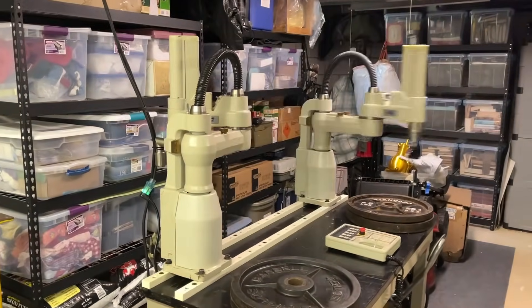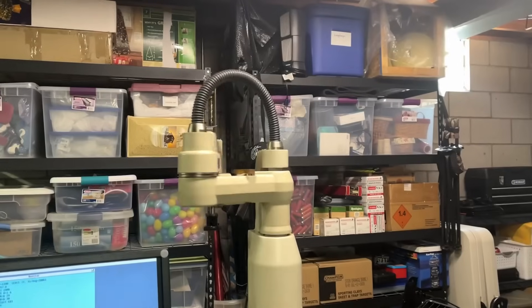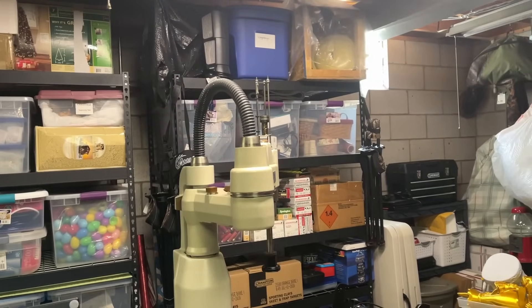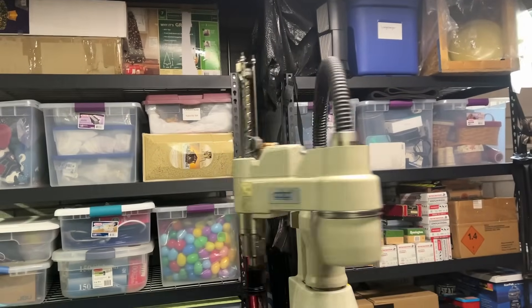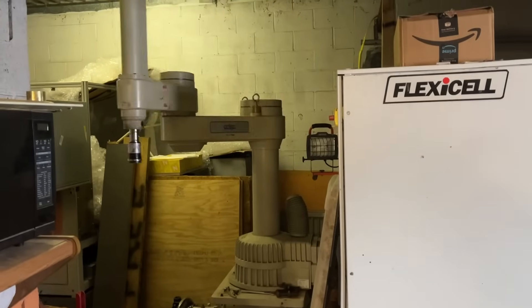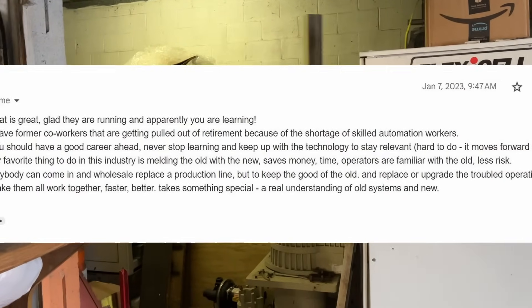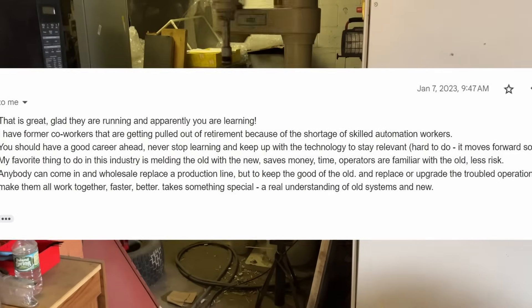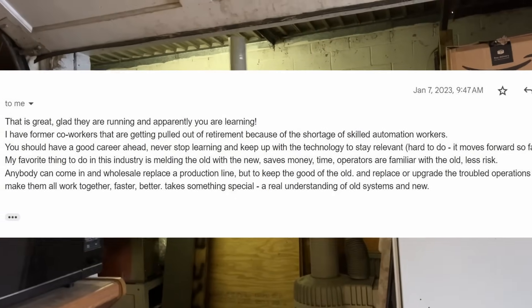I wanted to give my sponsor a chance to answer some questions and introduce himself, but he declined the interview because at his real work he deals with secret classified projects with the government and doesn't even have any social media. But I've been keeping in contact with him, and this was his response to one of the progress updates I sent him: 'That is great, glad they're running and apparently you're learning. I have former co-workers that are getting pulled out of retirement because of the shortage of skilled automation workers. You should have a good career ahead — never stop learning and keep up with the technology to stay relevant.'